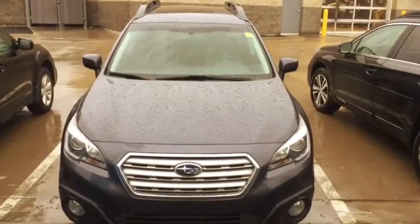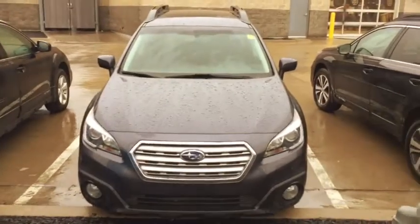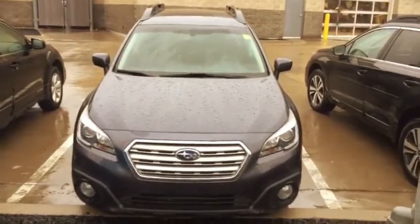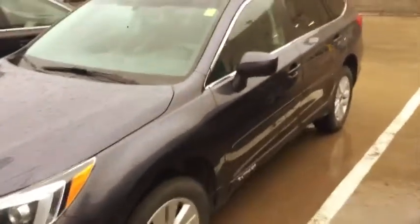Hey Jeff, Kevin Carter at Dave Wright Subaru in Cedar Rapids. This is the 2015 Outback — it's actually carbide gray. I just wanted to show it to you. This is a nice looking car; looks like it's been well cared for and the wheels are in good shape. It's raining, but I don't see any damage.